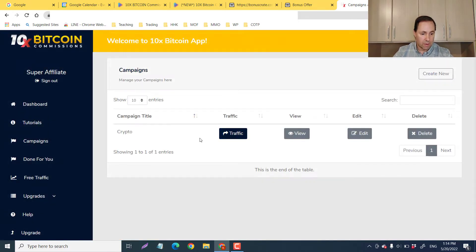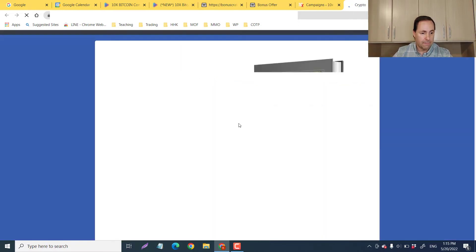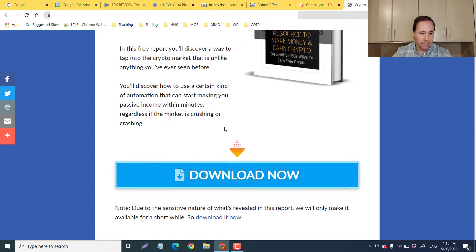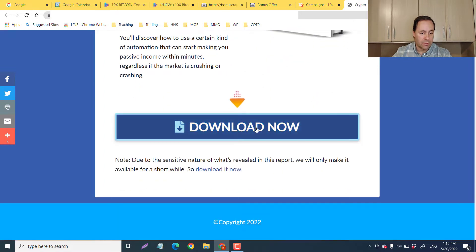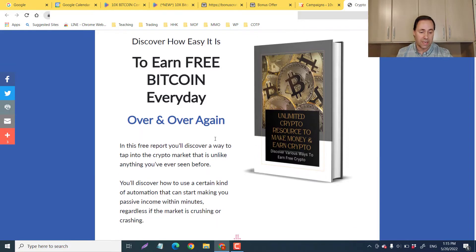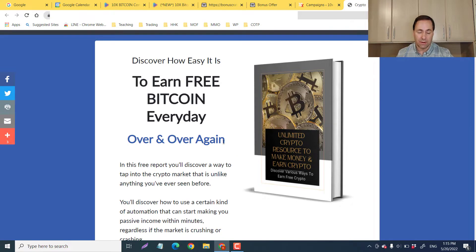Here in the campaigns section, we've got different campaign titles. For example, you can view it, edit it, delete it, or create a new one. Here we have the squeeze page URL and the main page URL. These are done-for-you websites — you don't have to create them. You just put your link in, and when somebody downloads something, you get a commission.